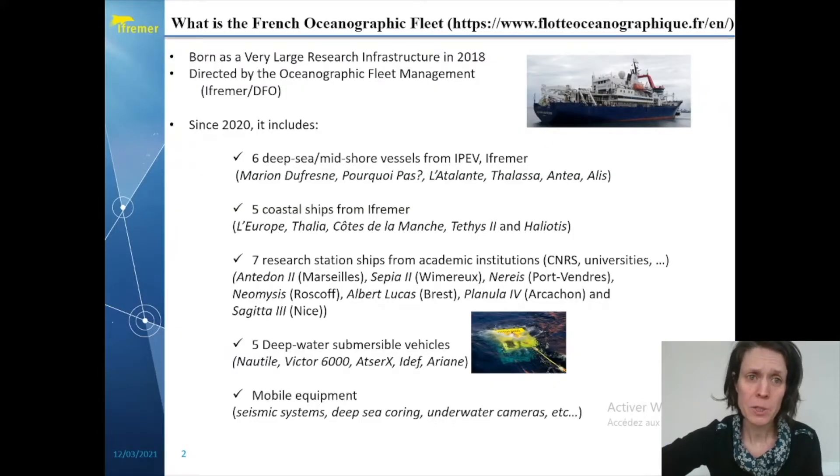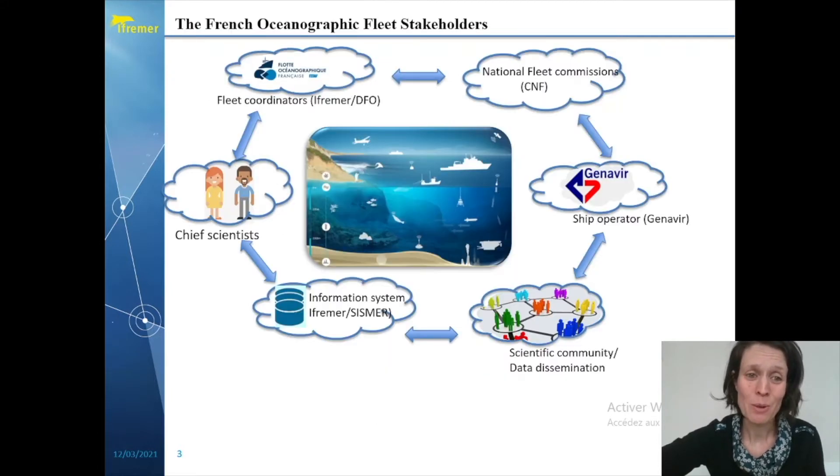Here is briefly the composition of the French Oceanographic Fleet, which was born in 2018 as a very large research infrastructure and which is directed by the Oceanographic Fleet Management, the DFO. Since 2020, it includes six deep sea or meteor vessels, five coastal ships, seven research station ships, five deep water vehicles and some mobile equipment. This fleet covers all fields of oceanography and does involve many stakeholders, from the chief scientists to the fleet coordinators and the national fleet commissions and ship operators, the information systems and the entire scientific community regarding the data dissemination.